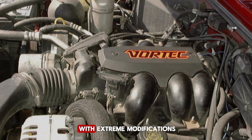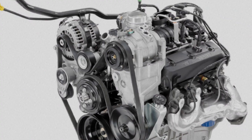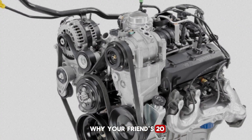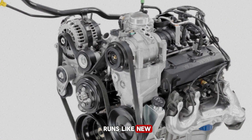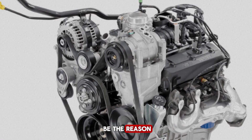Just don't go overboard with extreme modifications — this isn't a race engine. Have you ever wondered why your friend's 20-year-old Chevy still runs like new while newer trucks break down? The engine block might be the reason.